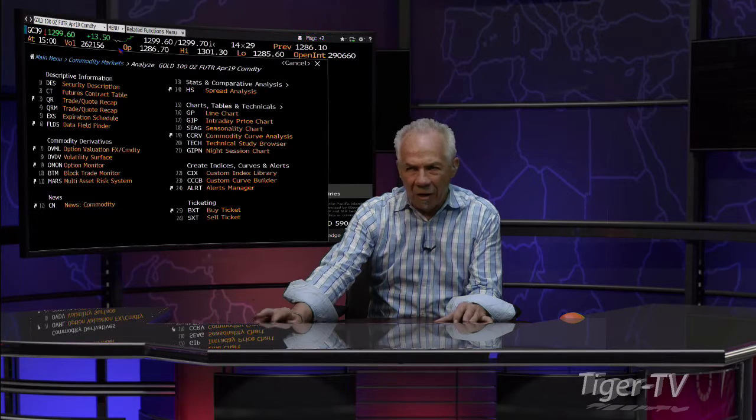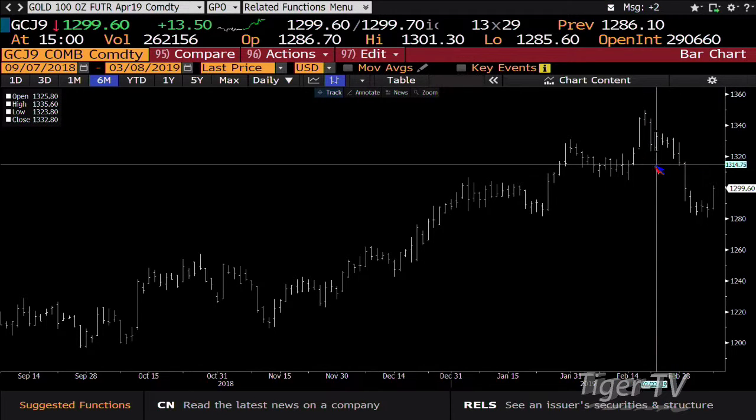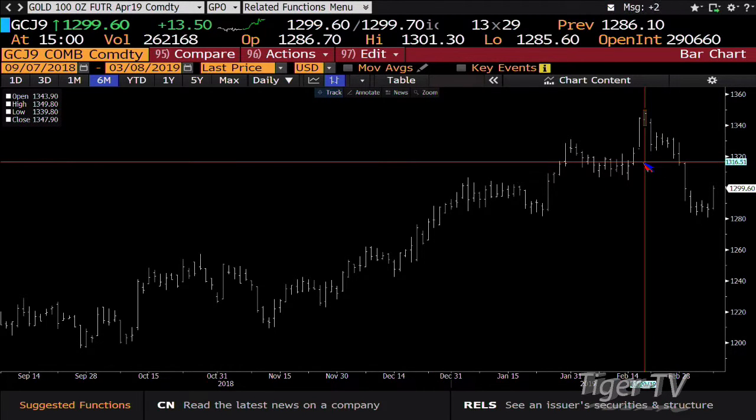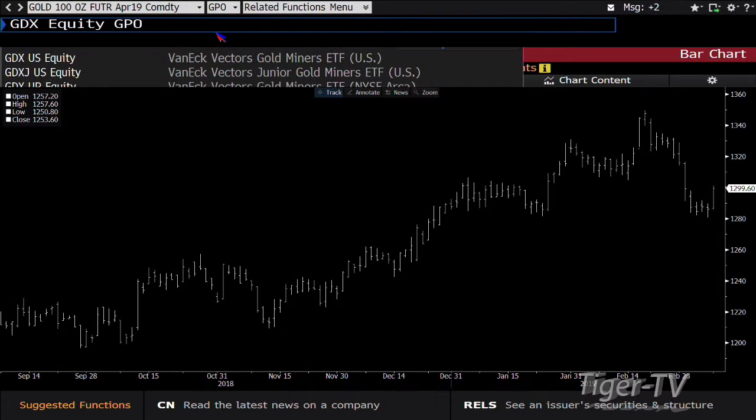Gold contract caught a bid this morning, trading up $13.50 with big volume — 262,000 contracts. Bottom line, gold is now going to make a run for the highs once again, which is $1,349. We go to the GDX as well.